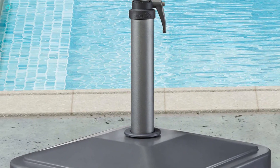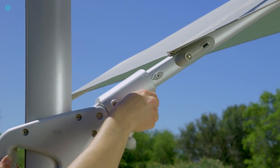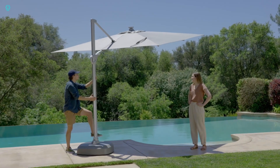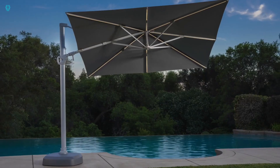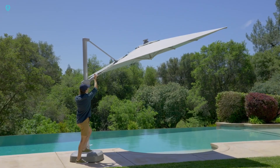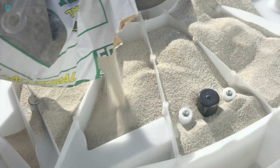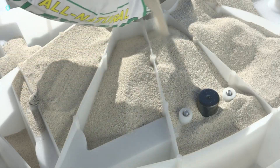Some models even come with built-in illumination. These umbrellas start at $1,200, with the most advanced versions reaching up to $1,700. While they may not be the most aesthetically pleasing, their larger size and added features make them highly functional and interesting to watch in action.